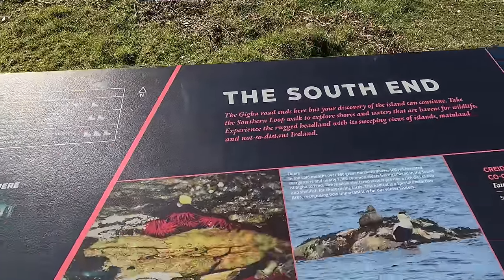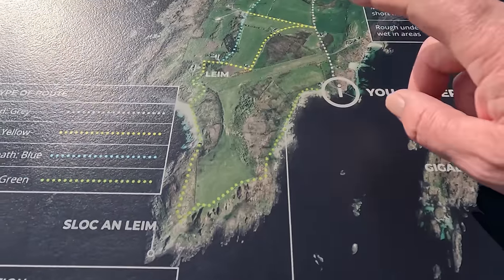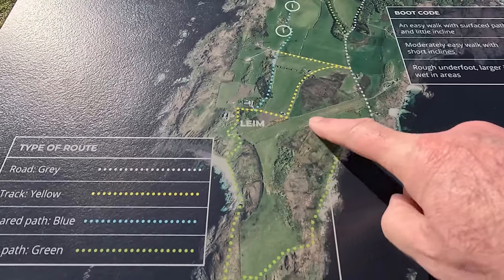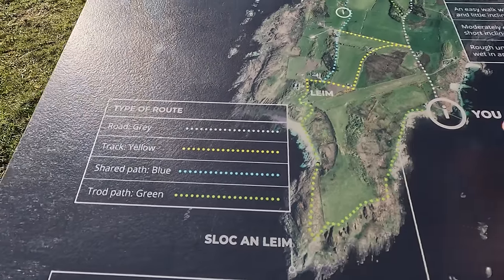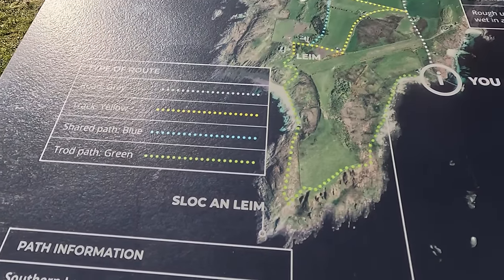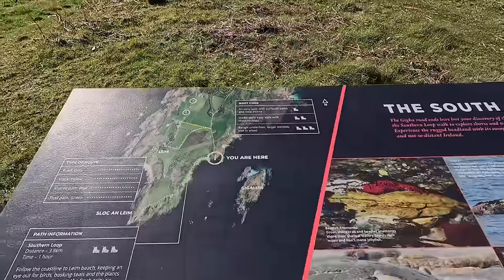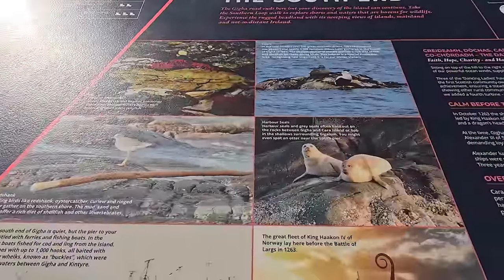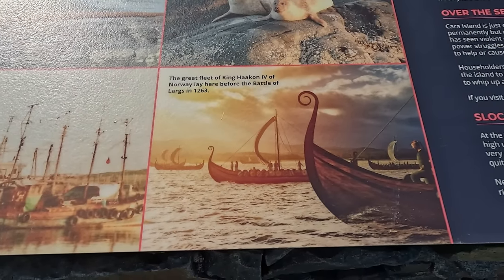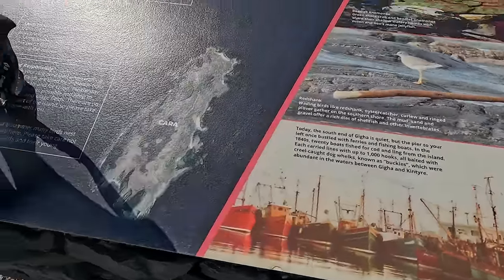Down at the south end now — the southern tip. The airport is visible from here; it's a turf airstrip. My plan is to come around here and then back up and cross back to the island store for some provisions. We've got harbour seals here, and this is where the great fleet of King Haakon the Fourth of Norway lay before the Battle of Largs. It's all going on.